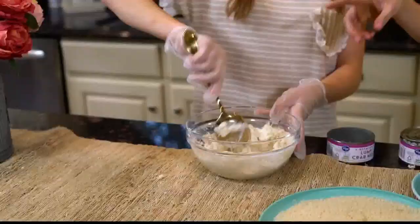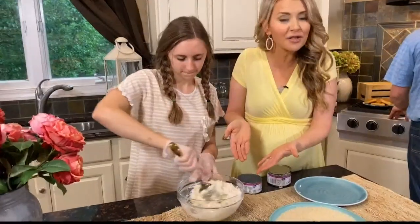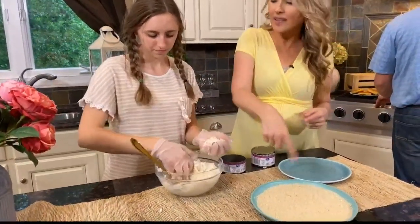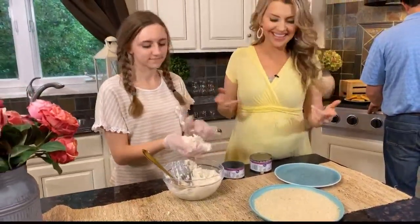What we did was add canned crab along with leftover mashed potatoes. Then just mix it and roll it in the panko — mix it, ball it, roll it. Yes, that's exactly right.